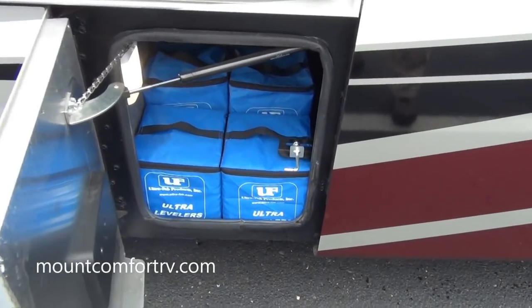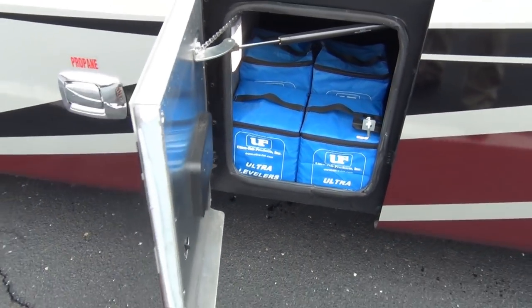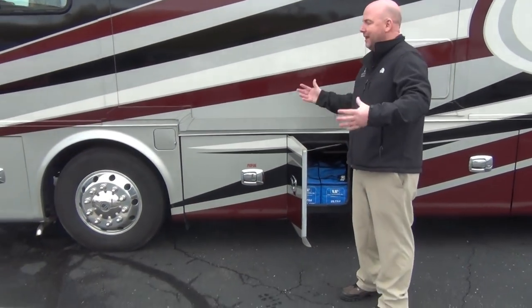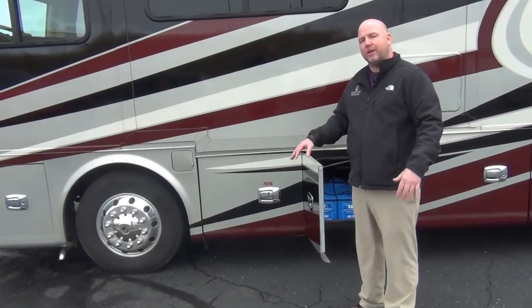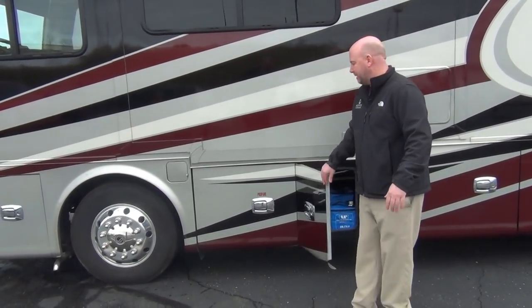More extras — these are little leveling blocks that fit together like Legos, and you can put them under wheels or tires when you're in a really unlevel spot. This coach does have an air leveling system — it doesn't have leveling jacks per se. It has what a lot of half-million-dollar coaches have, which is an air leveling system. Just hit auto level and the coach will level itself out — you're not worried about digging jacks into the mud. It does it with the airbag system.